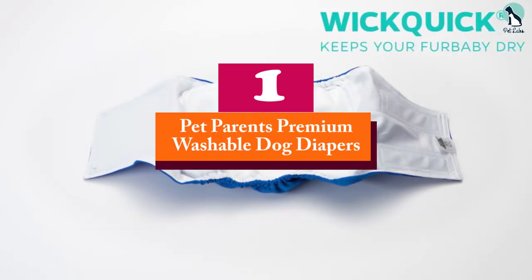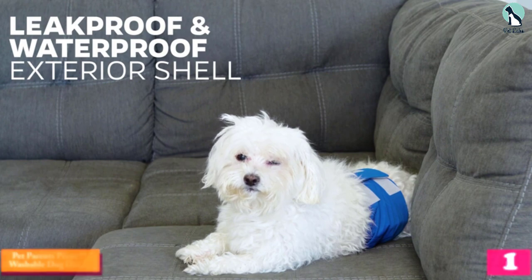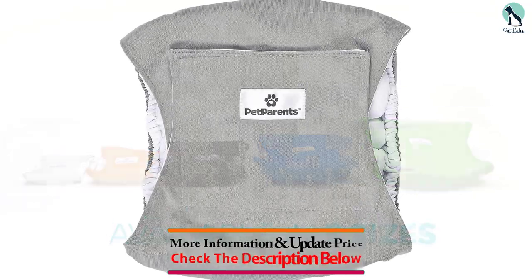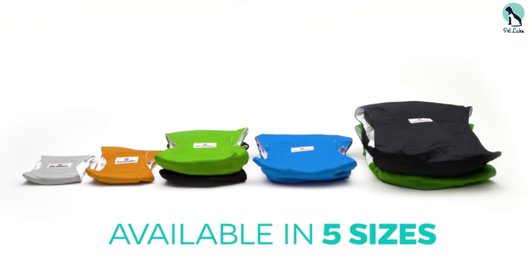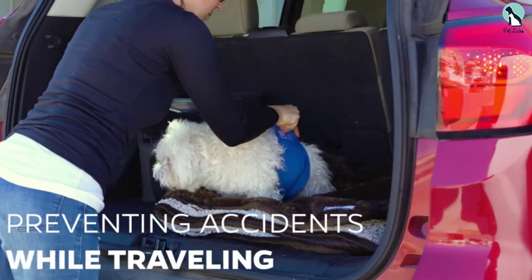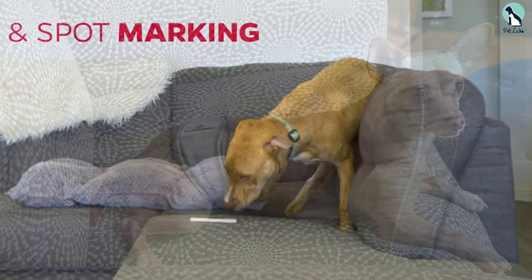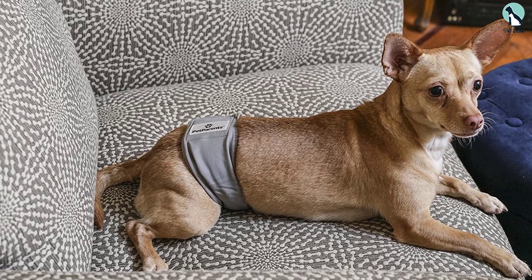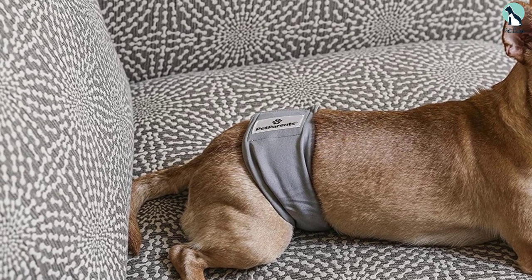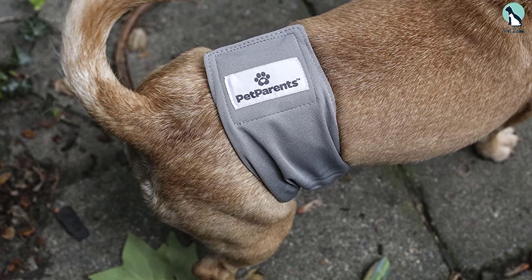And finally at number 1, we have the Pet Parents Premium Washable Dog Diapers. Our top choice is comfortable for your pet to wear and truly effective. It's a top-rated product online, meaning customers also agree with our choice. This product comes in a pack of 3 and is available in different sizes — extra small, small, medium, large, and extra large — so it can fit all kinds of dogs regardless of their breed. It's very easy to put on: just slip it over your dog's rear and secure it with Velcro fasteners. We love it because it comes with a sewn-in diaper offering excellent absorption ability and a waterproof layer that effectively stops leaks from reaching your furniture or floor.